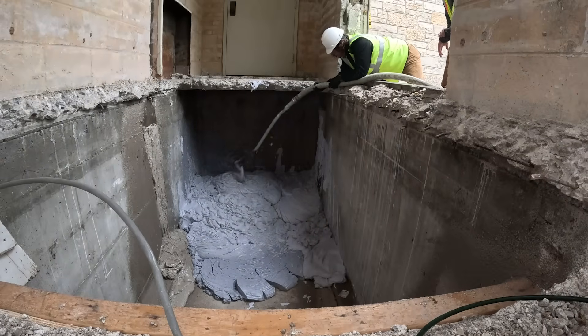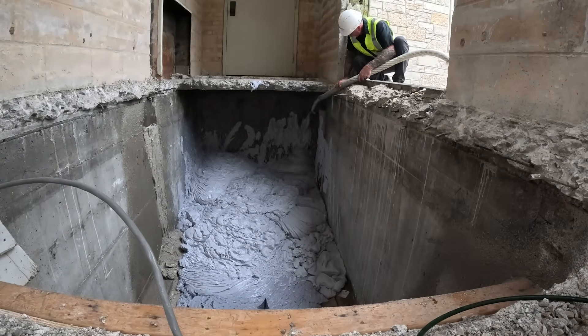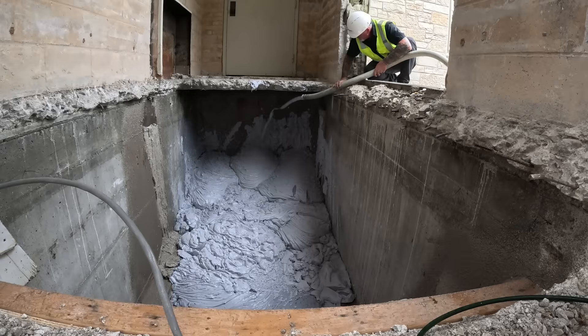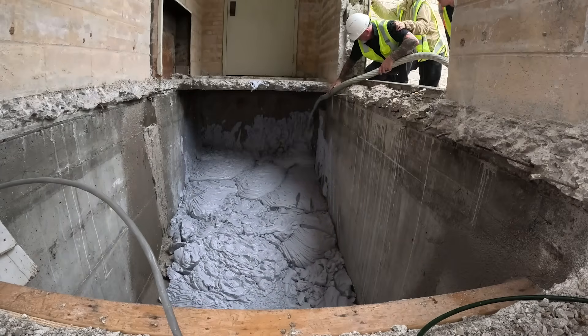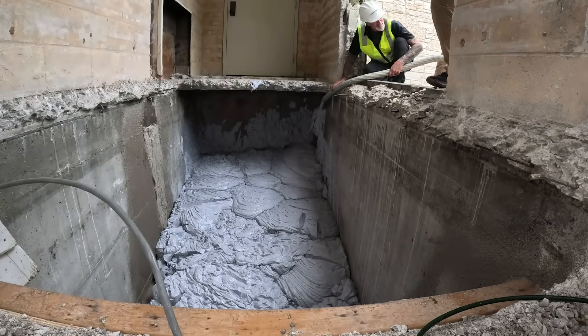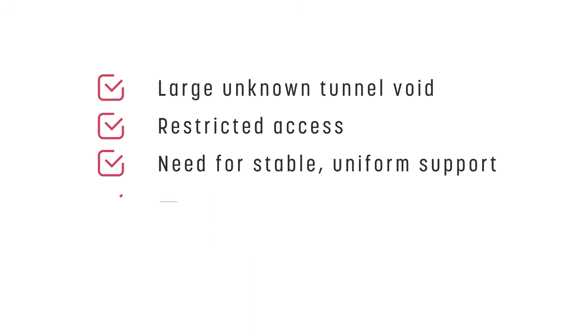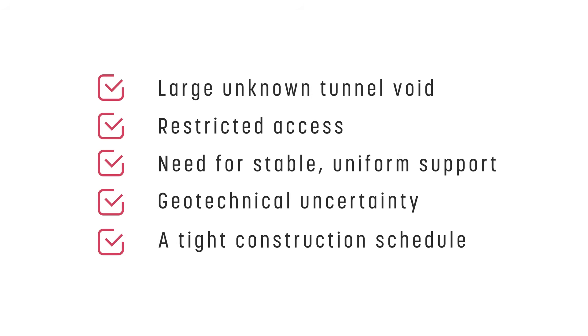One of the best examples of fill foam in action comes from a church project in Manitowoc, Wisconsin. During construction of an ADA compliant ramp, crews uncovered a large abandoned tunnel directly beneath the new ramp footprint. Challenges included a large unknown tunnel void, restricted access, the need for stable uniform support, geotechnical uncertainty, and a tight construction schedule.